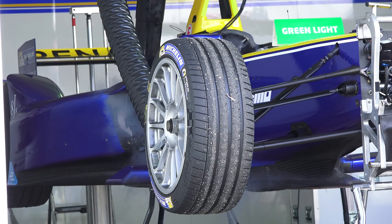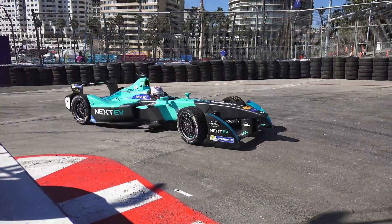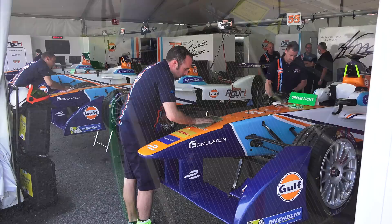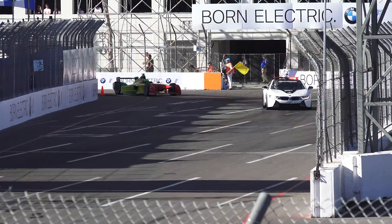Hello everyone and welcome. In this video we're going to be checking out the engineering behind Formula E. We'll be breaking down the science and strategy behind the battery, the motor, the transmission, the tires, the aerodynamics, the suspension, the brakes and regen, the cooling system, and of course the very unique aspect of the sport of having two cars per driver swapped mid-race.